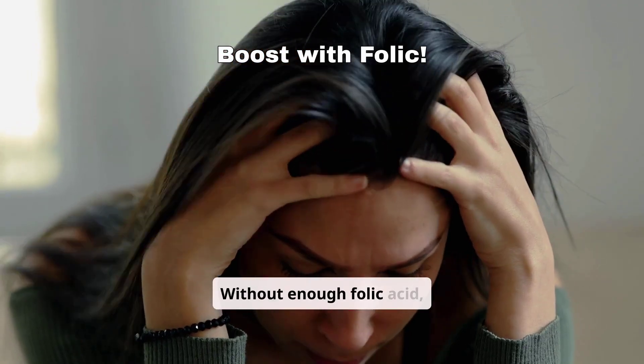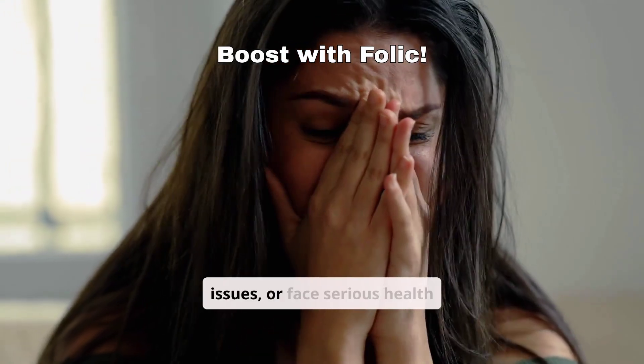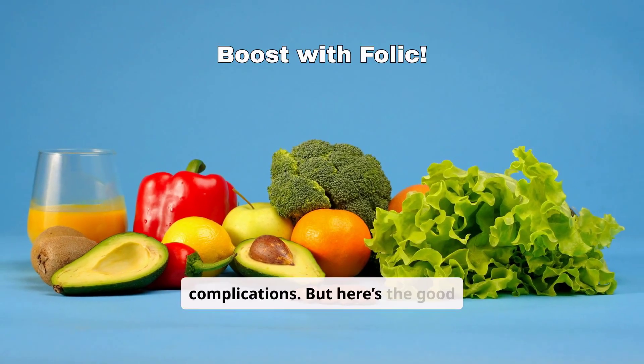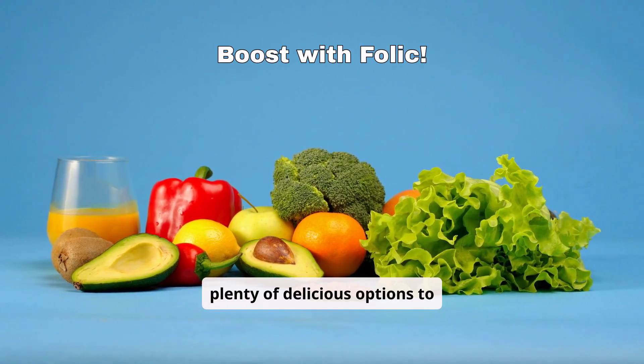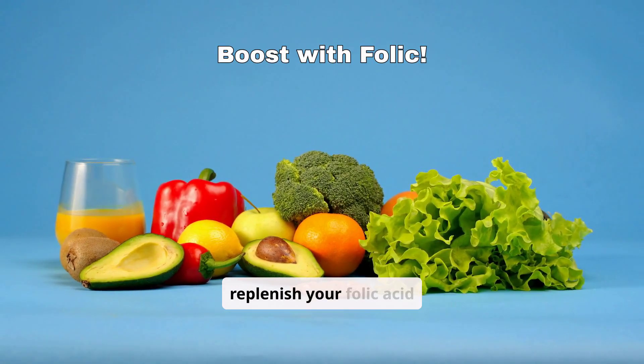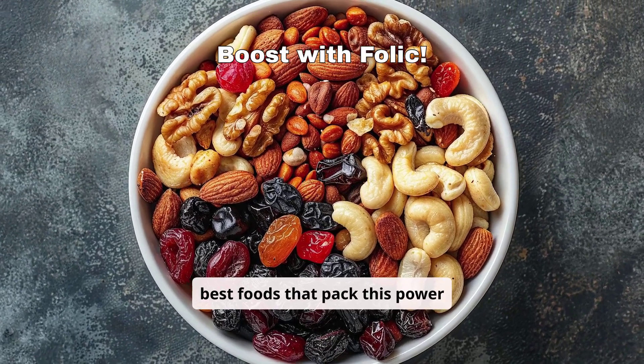Without enough folic acid, you might feel constantly drained, battle memory issues, or face serious health complications. But here's the good news: nature provides plenty of delicious options to help you stay healthy and replenish your folic acid levels. Let's explore the best foods that pack this power nutrient.